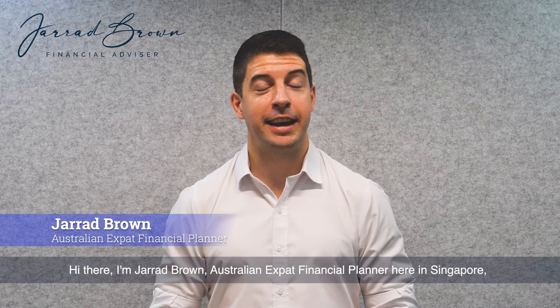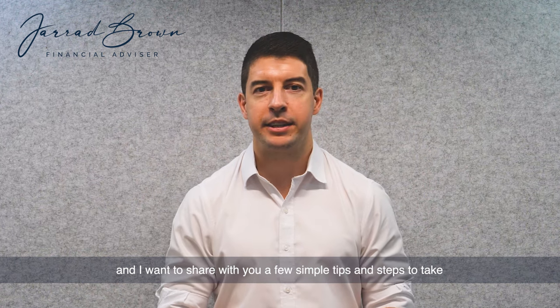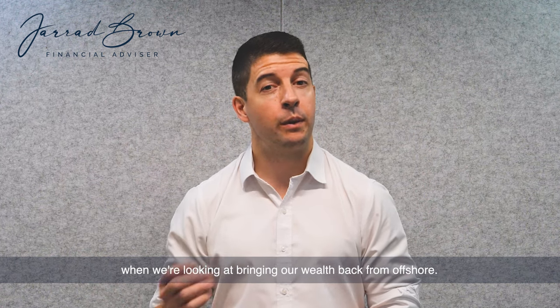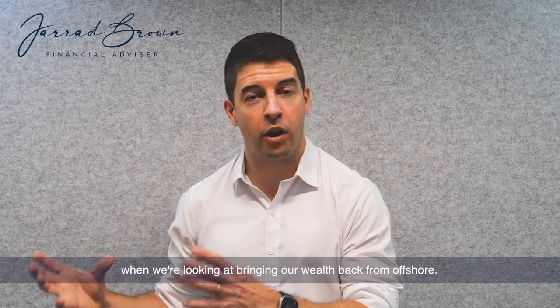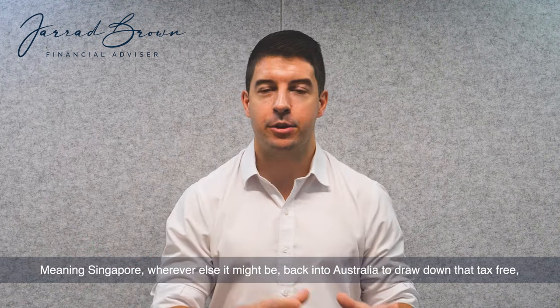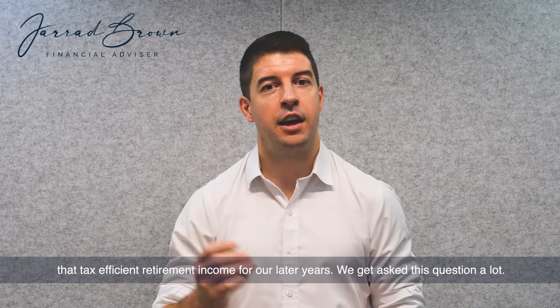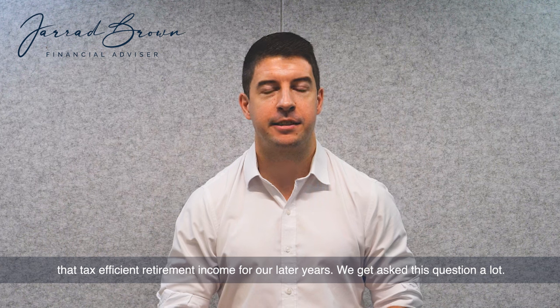Hi there, I'm Jared Brown, Australian expat financial planner here in Singapore. I want to share with you a few simple tips and steps to take when we're looking at bringing our wealth back from offshore — meaning Singapore, or wherever else it might be — back into Australia to draw down that tax-free, tax-efficient retirement income for our later years.